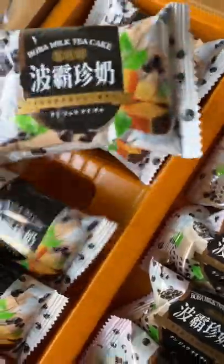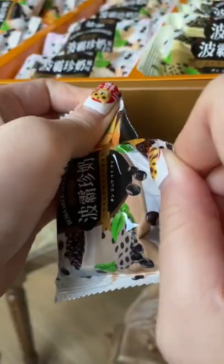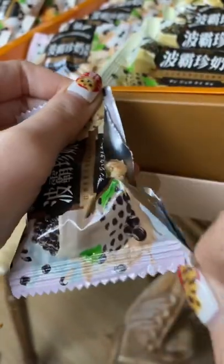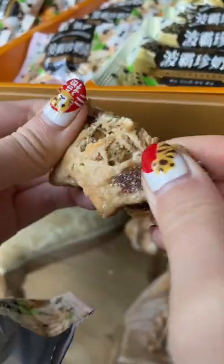Trying out boba milk tea snacks part 3. I got these from 99 Ranch Market and they contain three different types. The first one is the boba milk tea cake — this one is my favorite because it contains both pineapple and boba inside. Very sticky. Next we have this chewy nougat, also called a snowflake cake.